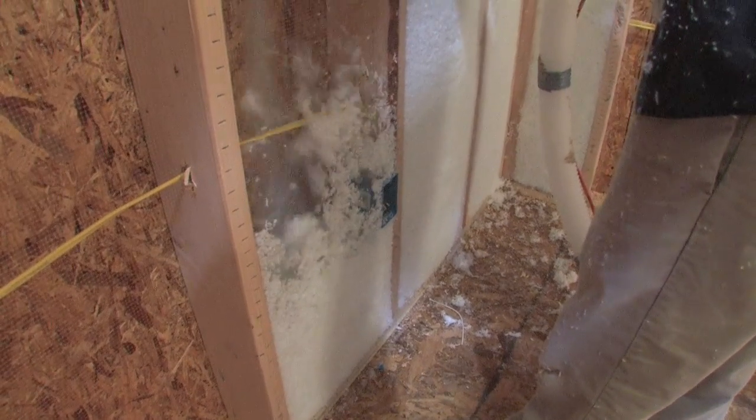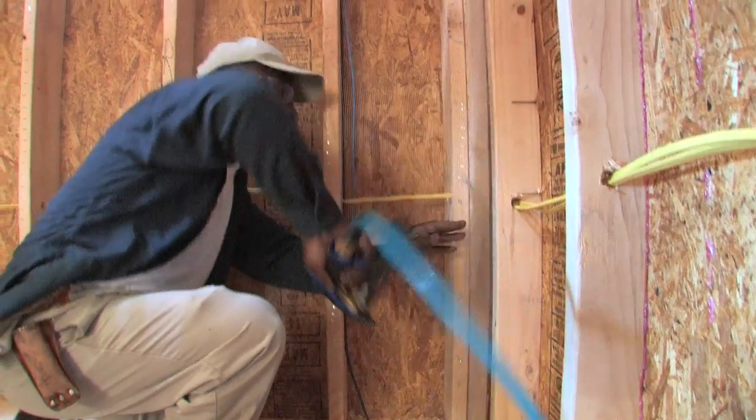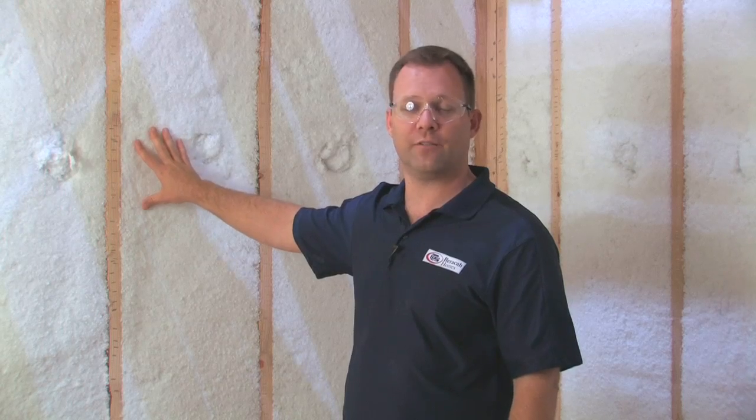It's called Perfect Fill. It's a formaldehyde-free long strand fiberglass insulation blown in behind this mesh system here. As you can see, this stuff looks like a big ski jacket for your house.